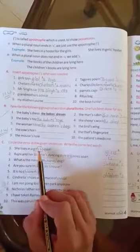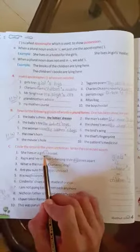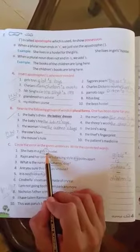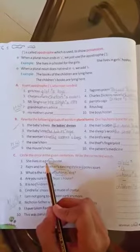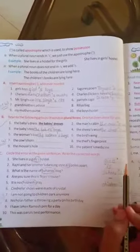First number: She lives in a girl's hostel. Here, 'girl's' is wrong. Because when a noun is in a plural form and ends with S, we just write an apostrophe. So, the correct answer is 'girls' with just an apostrophe. Now, second number.